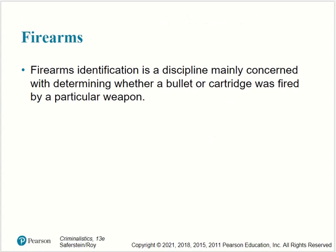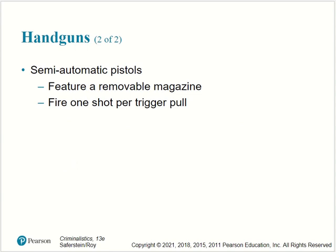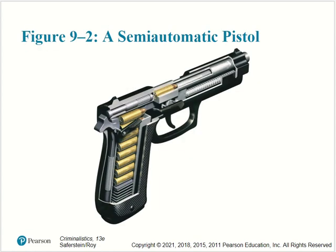Firearms identification is at this point concerned with internal monitoring. We can have handguns, which can be single shot or semi-automatic. Revolvers feature firing chambers in a revolving cylinder. Examples could be swing-out, tip-top, or solid-frame revolvers. There are also semi-automatic pistols, which feature a magazine and fire one shot per trigger pull. Here is an example of a swing-out revolver and a semi-automatic pistol.